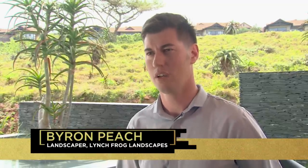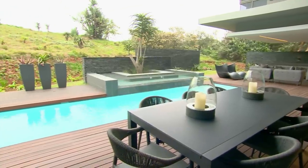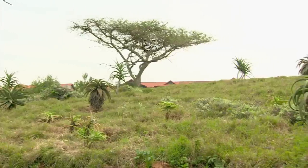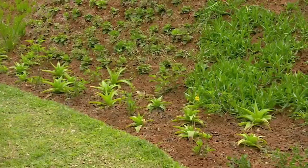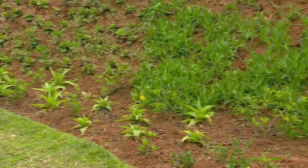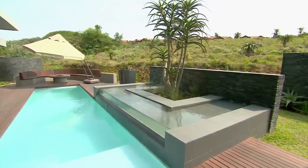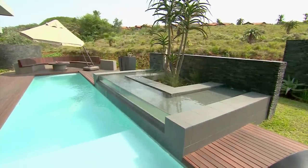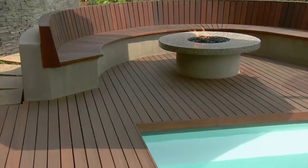Byron, what theme were you going for here? The theme of the garden was 100% indigenous, which ties in with the rest of the Zambali coastal estate. It's a dual-purpose garden that's supposed to look good and complement this beautiful home, but it also serves to accommodate the wildlife — there are a lot of plants in here that the bush buck browse.